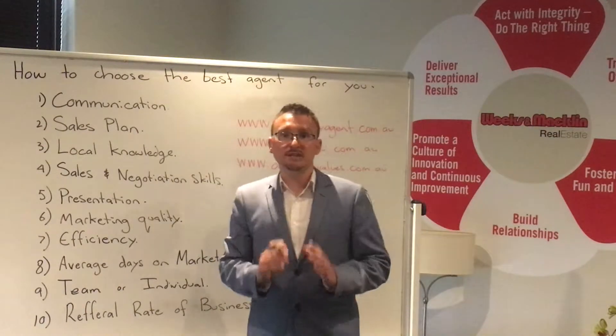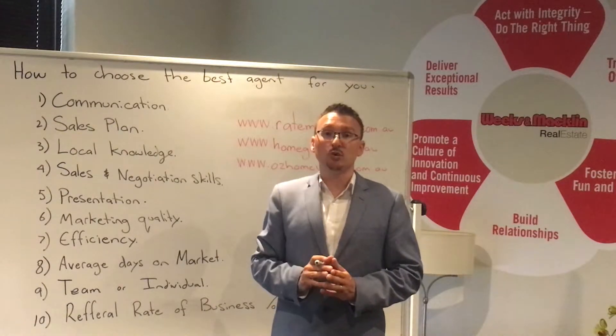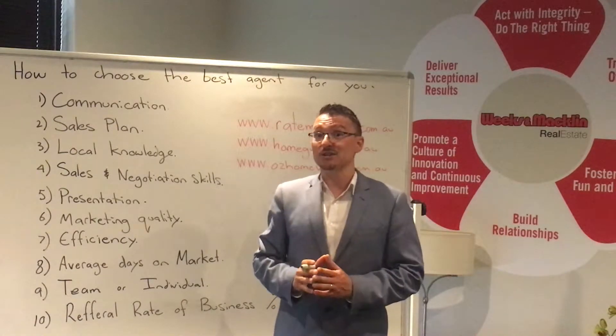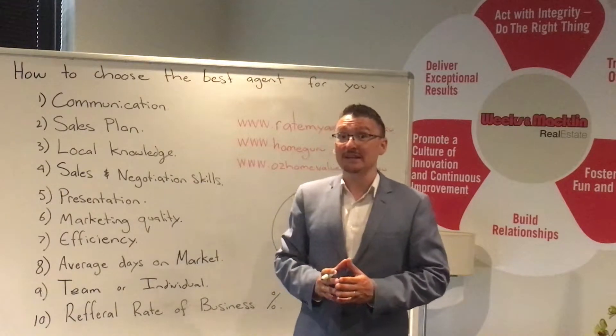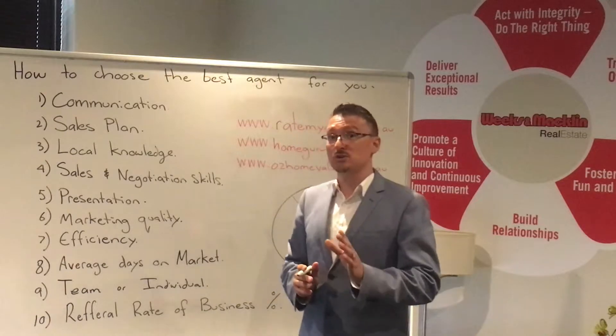Three: local knowledge. You need to be dealing with an agent that has a local understanding of your area, because buyers are going to be asking them questions about the area. And if they can't answer those questions, they're going to look like an idiot. Make sure they have good local knowledge of your area as well as your property.